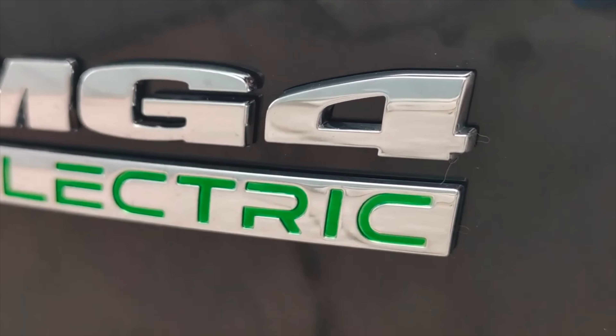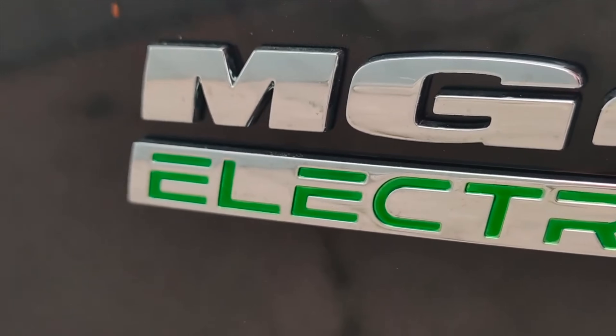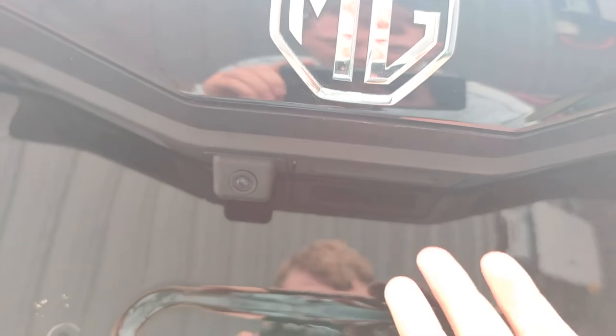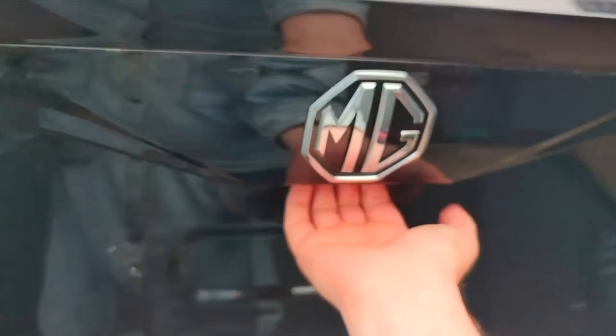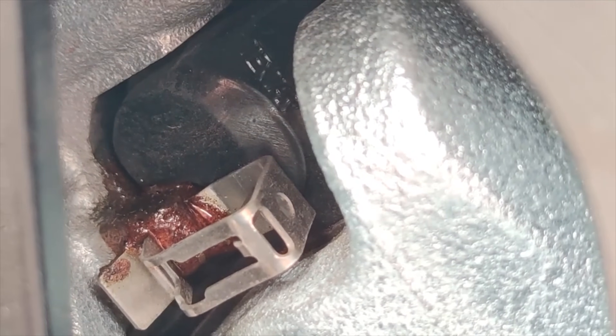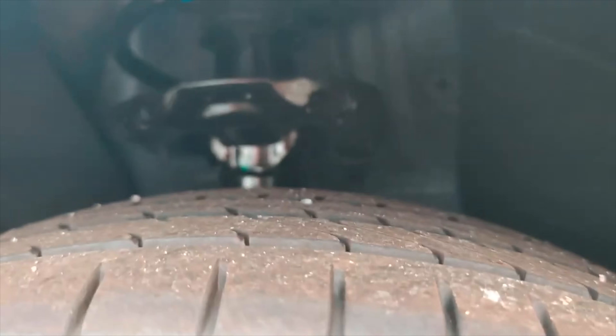Visually, the S6 takes design cues mostly from the MG4. It's got slim LED headlights, a pretty aggressive front bumper, a really clean and smooth side profile, and of course the big full-width LED tail light on the back. We don't have final dimensions yet, but judging from EU patent filings and spy shots, it looks like it'll be longer than the current S5 and probably more spacious inside.